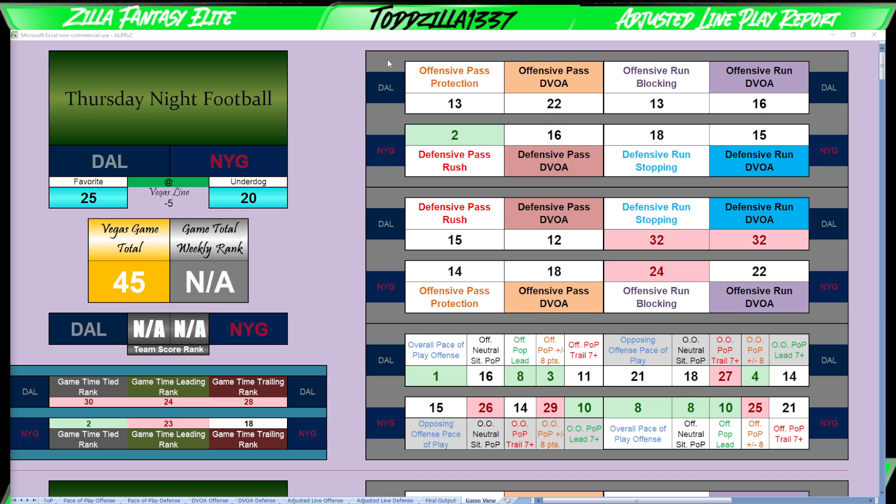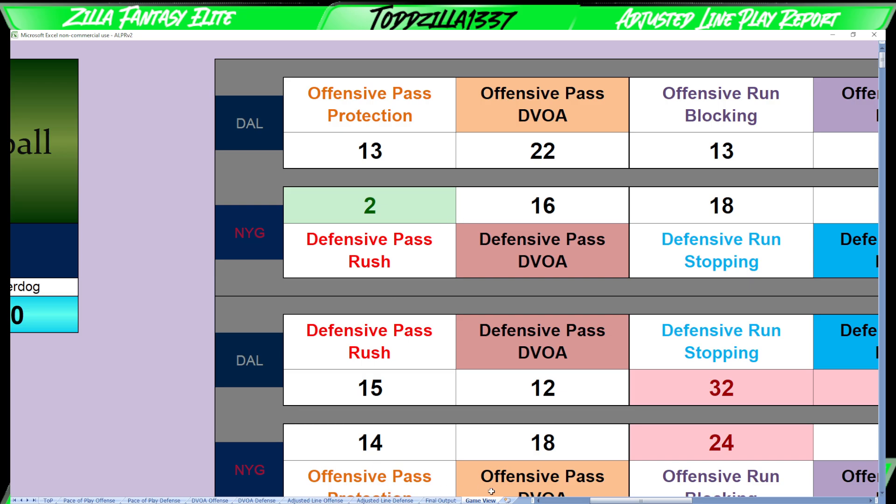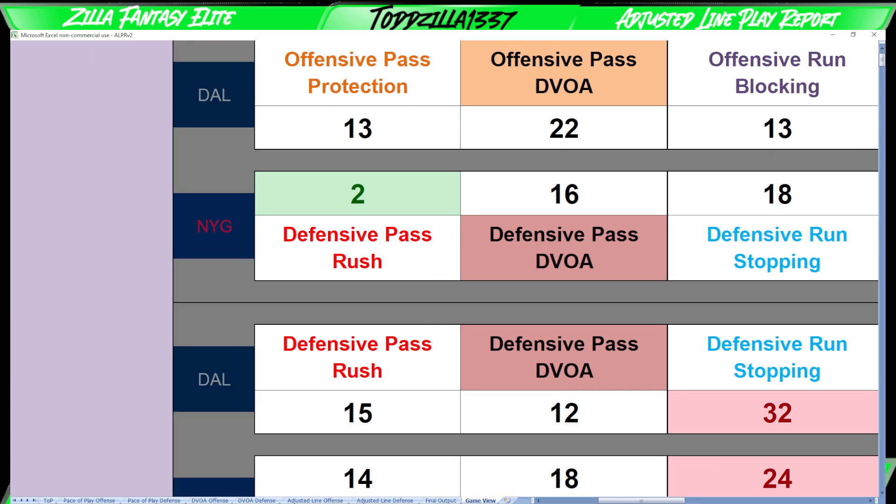Next we look at the away team section. Maybe I can zoom in and do some of that for you guys on this particular episode. All right, there we go — now we are zooming in. So this top section here, Dallas versus the Giants, is the section that we want to look at.